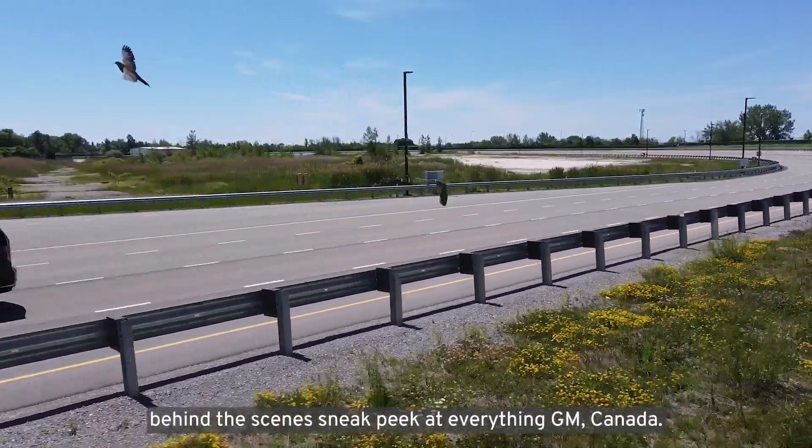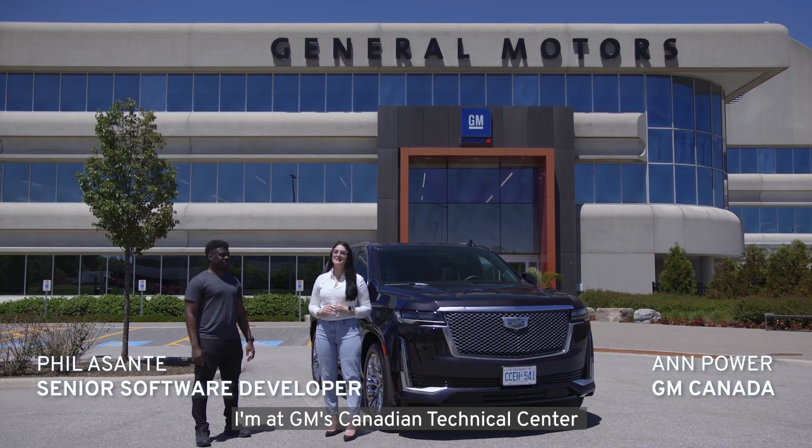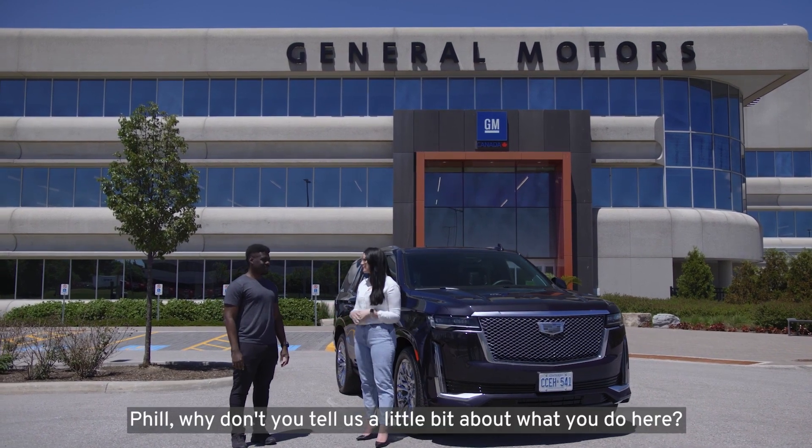Hi everyone and welcome to another behind-the-scenes sneak peek at everything GM Canada. I'm at GM's Canadian Technical Centre with Phil Asante, Senior Software Developer. Phil, why don't you tell us a little bit about what you do here?